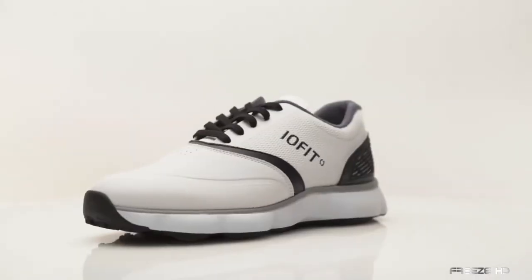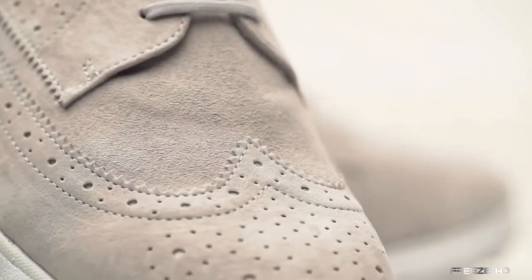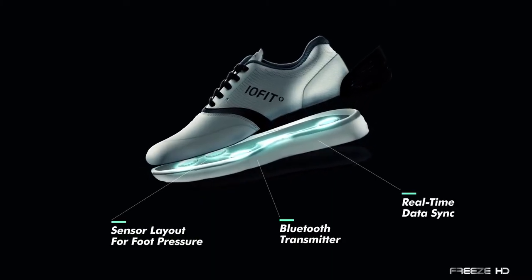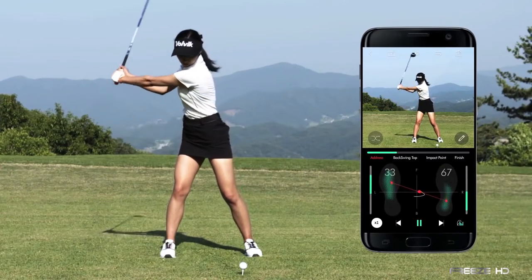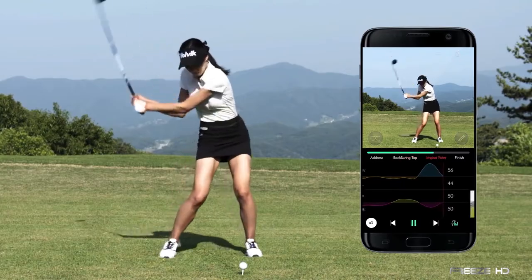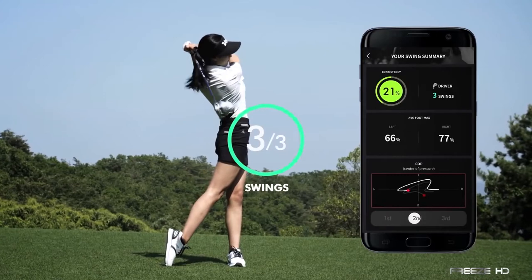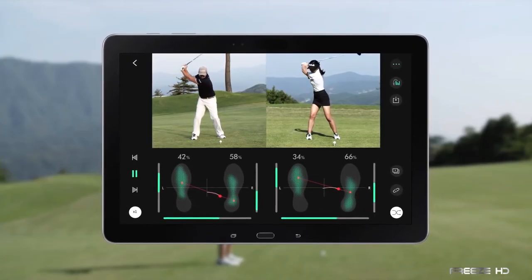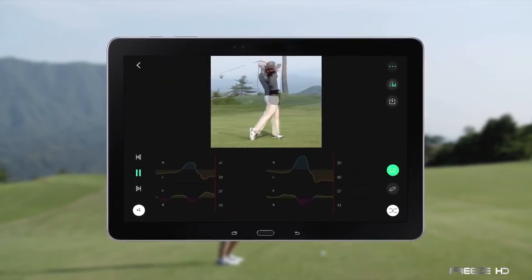Meet the LowFit, a pair of smart golf shoes designed to improve your golf game by analyzing and providing instant feedback on your golf swing. Using extremely thin pressure sensors embedded in the outsole, LowFit's smart shoes measure your balance and weight shift in real time, and wirelessly transmit the information to your smartphone or tablet. The connected LowFit app allows for complete swing analysis and coaching tips designed to enhance your skills. Capturing data that can't be seen by the human eye, the LowFit gives you insight into your pressure distribution and balance.